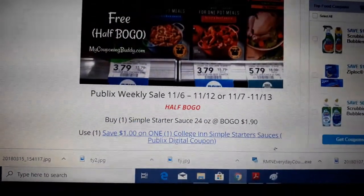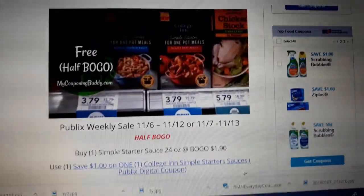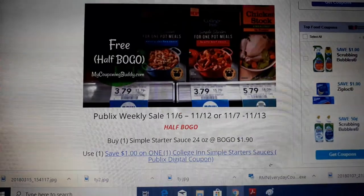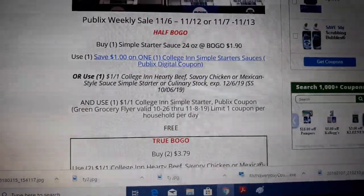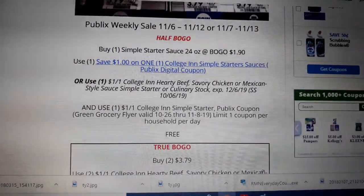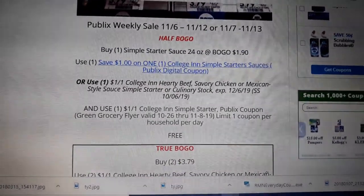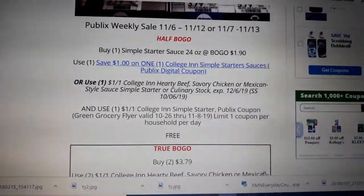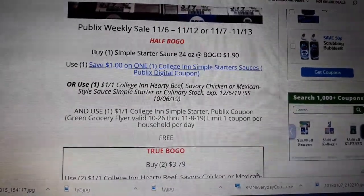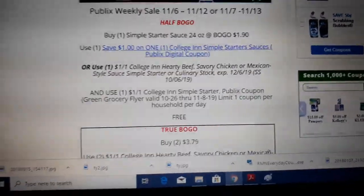Next deal is the College Inn Simple Starters sauce. They are on sale BOGO at $3.79. We also have a green flyer coupon that matches the BOGO sale. However, that coupon is limit one per household per day. So I've got two different breakdowns here — one if you're in a half BOGO area where you only have to buy one, and one if you're in a true BOGO area where you have to buy two to get the BOGO price. This is mostly all areas except Florida.